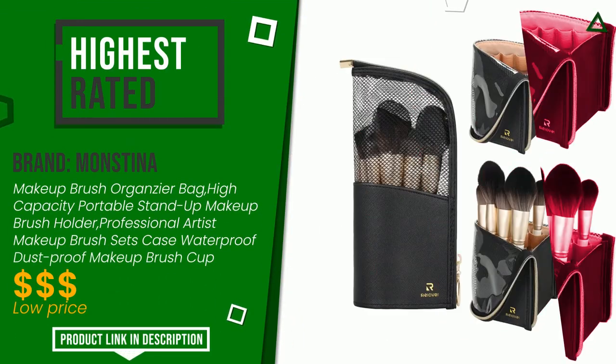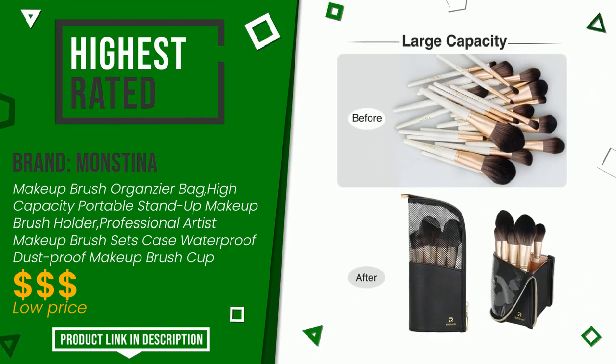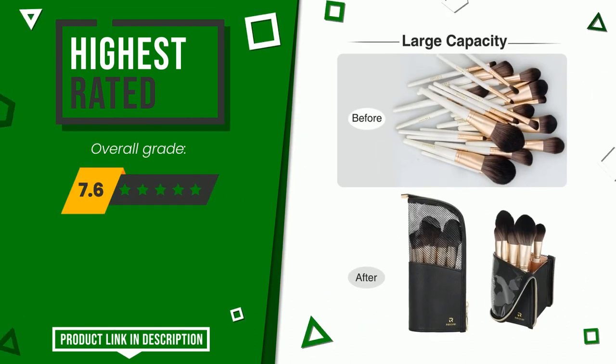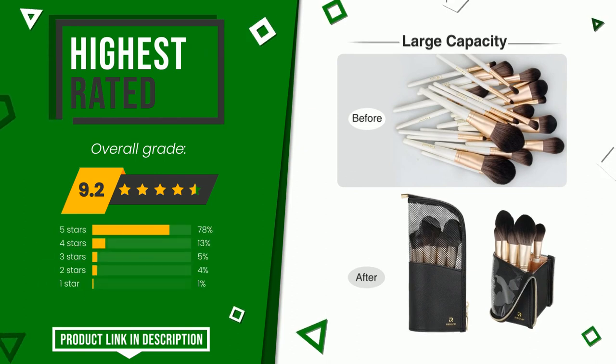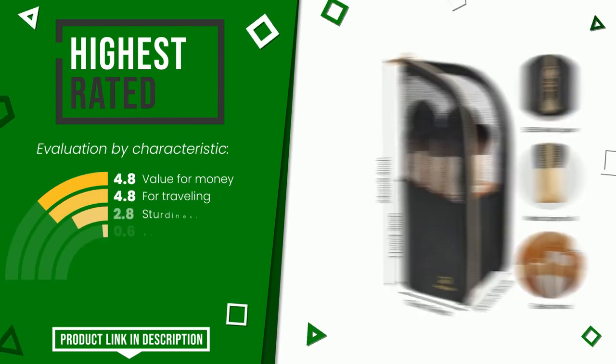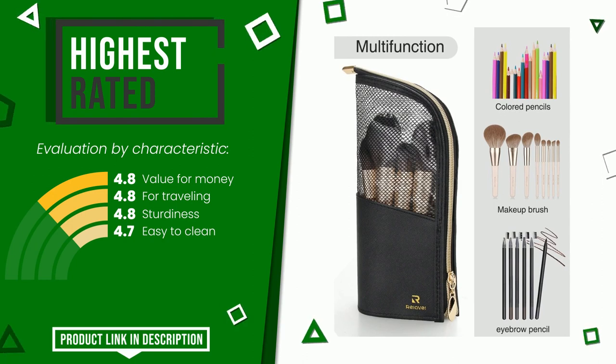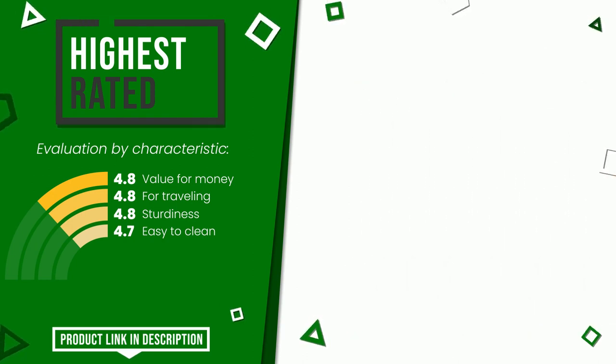Monstina — this item was awarded a final grade of 9.2 out of 10. For this category, it currently turns out to be the highest rated with 2,642 overall ratings. Its peculiarities are: value for money, for traveling, sturdiness, and easy to clean. Find the link to this product with all the information and the updated price at the bottom of the video description.